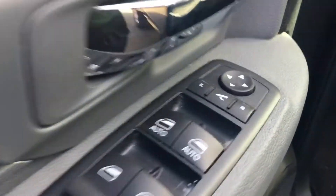Inside the vehicle you've got your power windows, power locks, power folding mirrors as well, automatic headlamps, leather wrapped steering wheel.